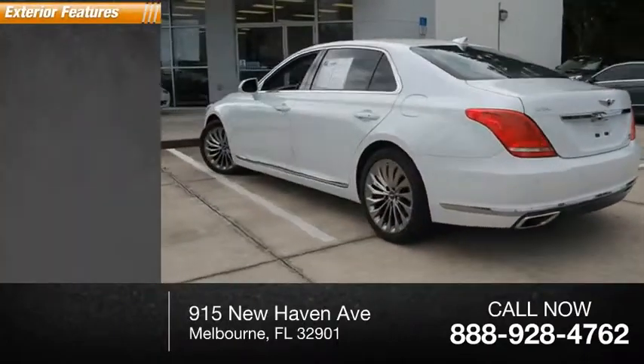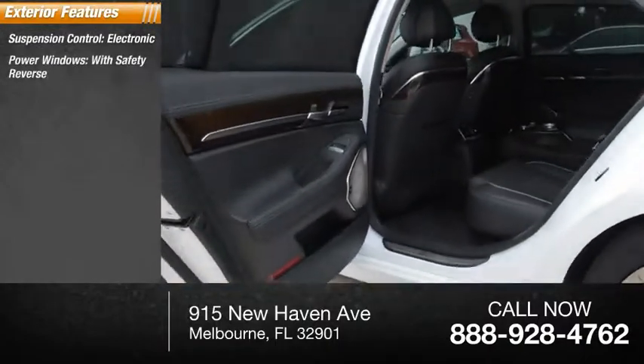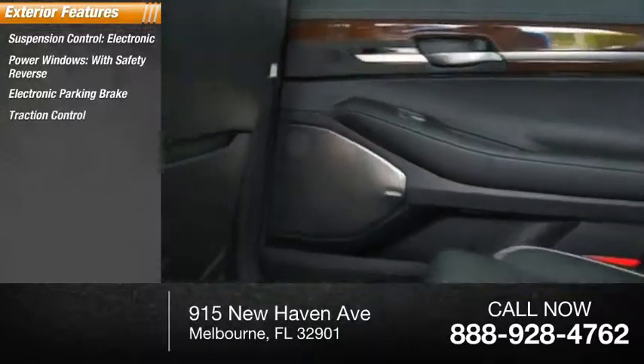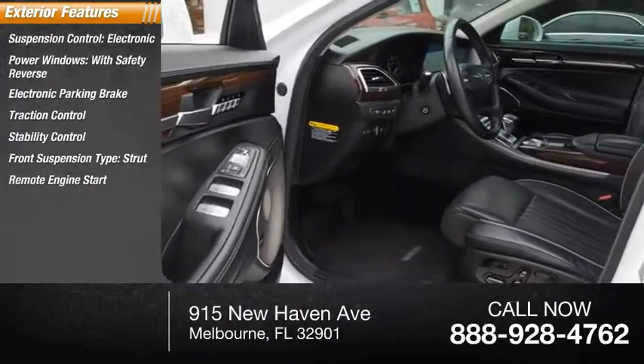Here are some of this vehicle's great options: electronic suspension control, power windows with safety reverse, electronic parking brake, traction control, stability control, front suspension type strut, remote engine start, power brakes, and braking assist.